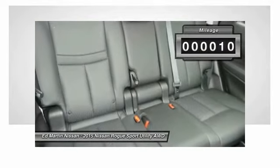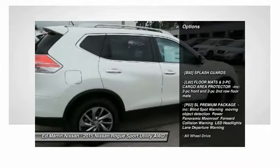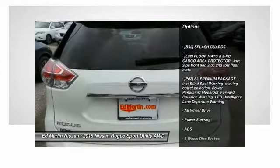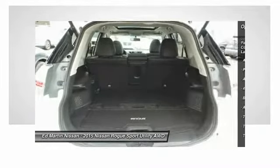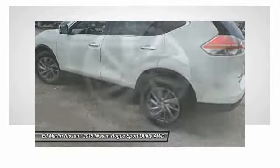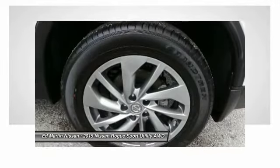Here are some of this vehicle's great options: steering wheel audio controls, anti-lock braking system, power liftgate, all-wheel drive, navigation system, power steering, adjustable steering wheel, aluminum wheels, four-wheel disc brakes, Bluetooth.